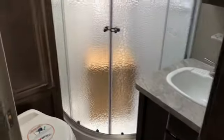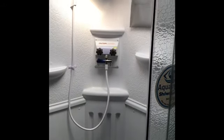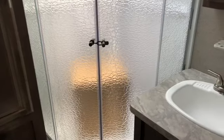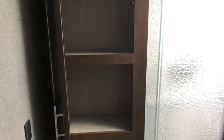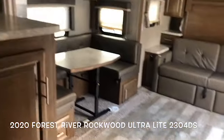Going into the bathroom — glass enclosed shower. More storage area. Your second Fantastic Fan, both with covers. Nice leg room in the bathroom.